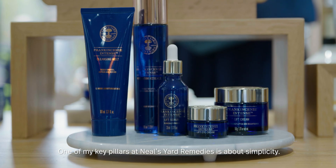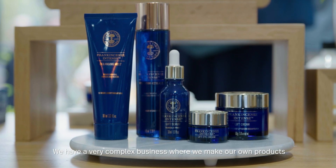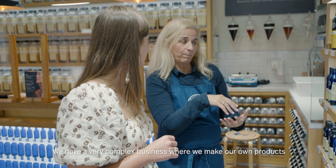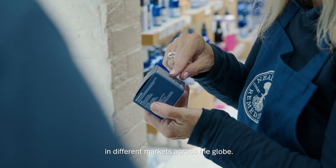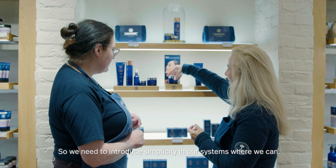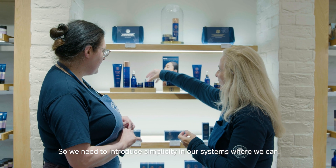One of my key pillars is about simplicity. We have a very complex business where we make our own products, we manufacture, we distribute, and we sell across multiple channels in different markets across the globe — so we need to introduce simplicity in our systems where we can.